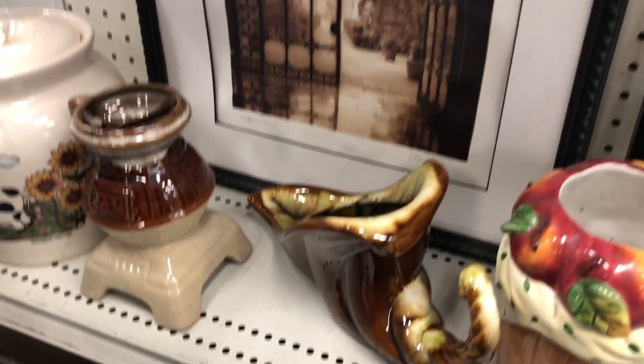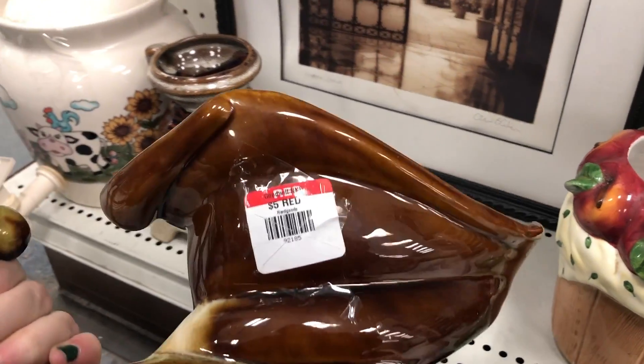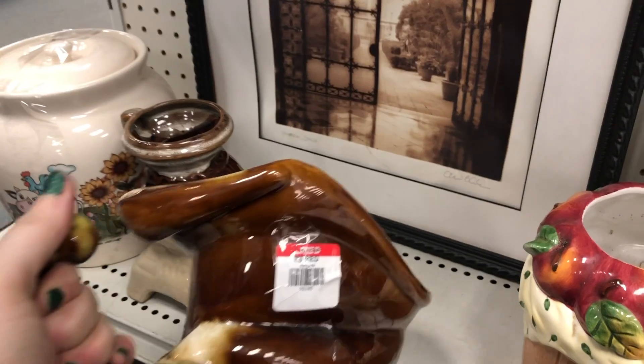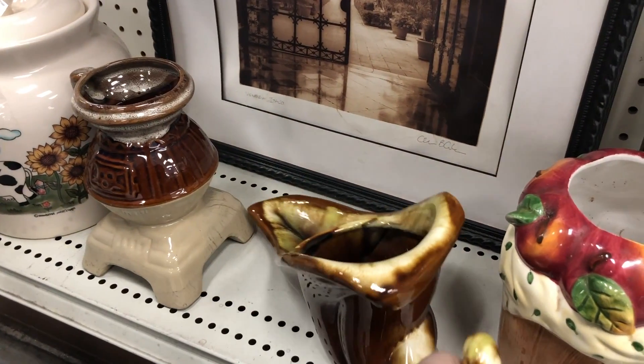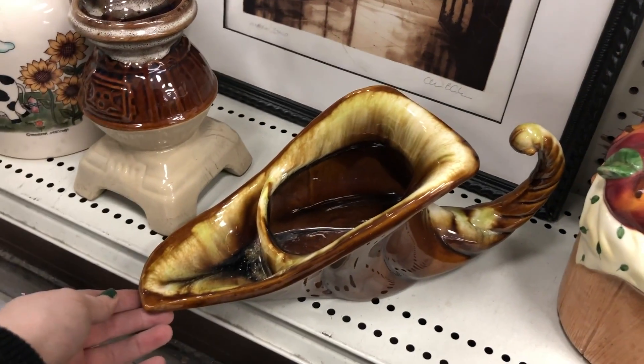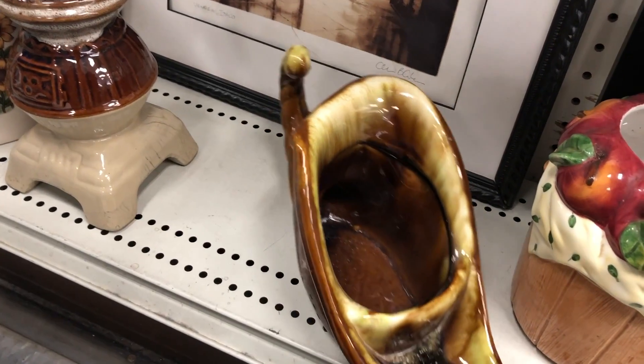I thought this ceramic piece was really interesting — I think it's some type of a cornucopia. I'm not really sure what it's supposed to be, but it kind of resembles Majolica to me a little bit. It's not quite fancy enough to be Majolica, but it definitely has similar design elements.